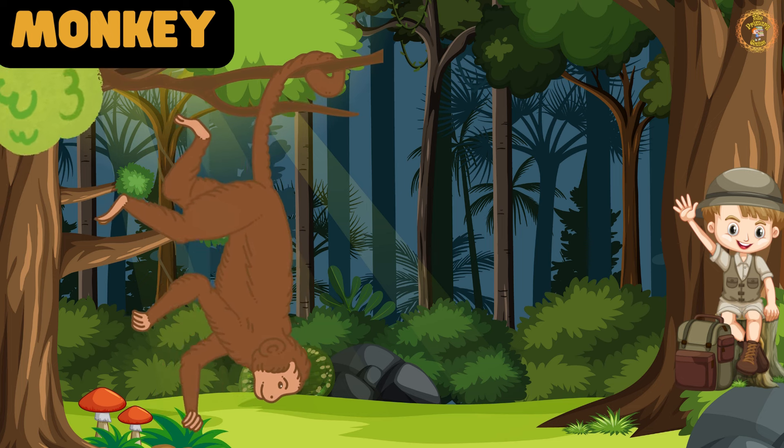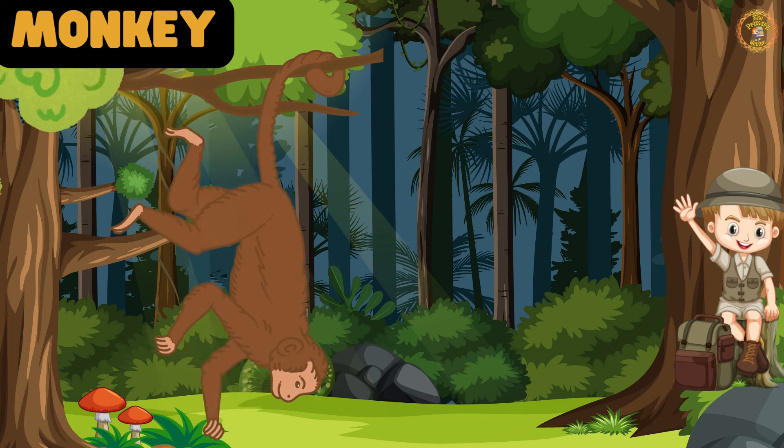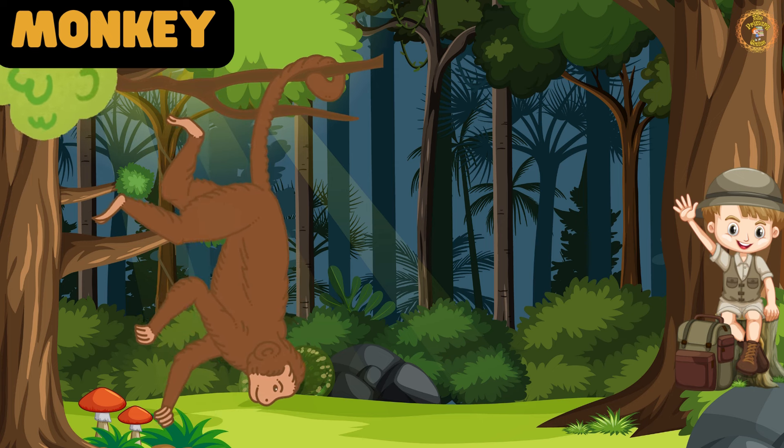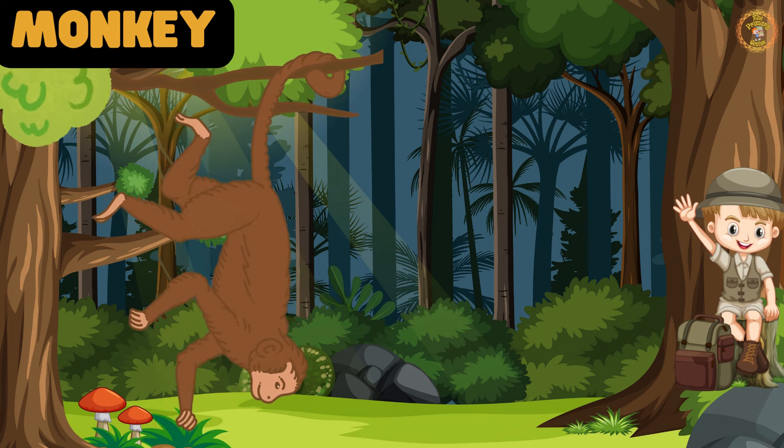Let's swing through the trees like monkeys. Meet Molly the Monkey. Monkeys love to climb trees and use their tails for balance.